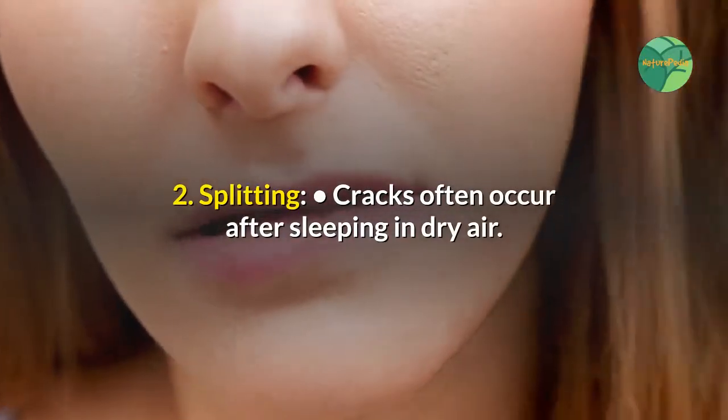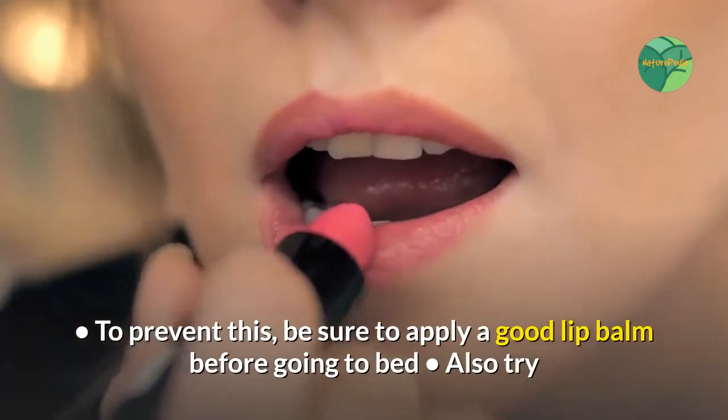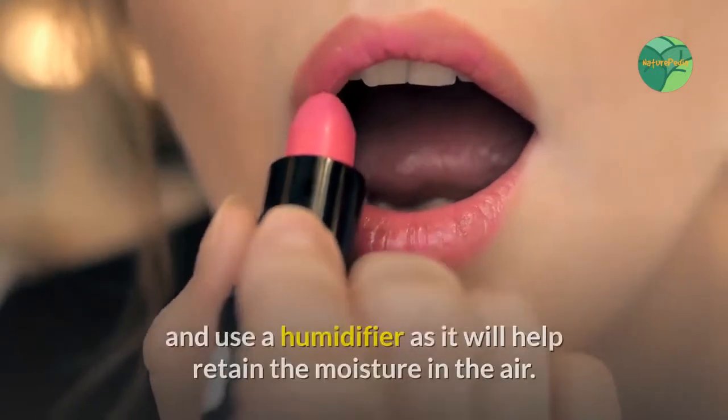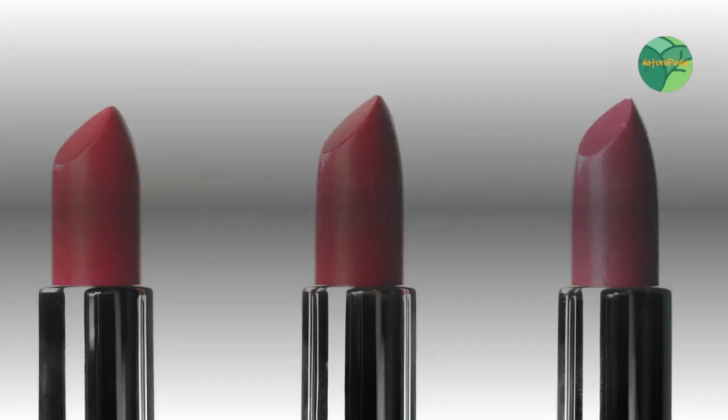Number two: splitting. Cracks often occur after sleeping in dry air. To prevent this, be sure to apply a good lip balm before going to bed. Also try using a humidifier, as it will help retain the moisture in the air.